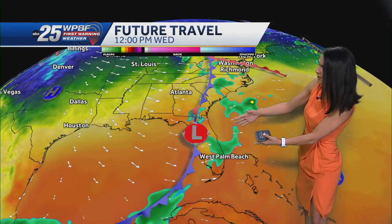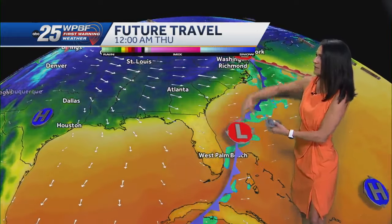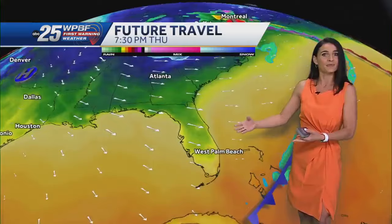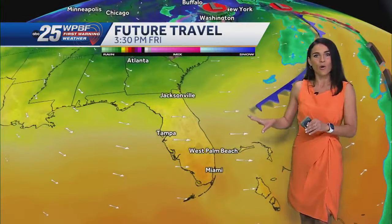Our future track is showing all that moisture associated with this frontal boundary moving off towards the east. The first batch of cool air moves in late Thursday, and heading into your Friday you're really going to feel it. Another reinforcement front Friday will help trap that cold air, as I mentioned, all the way through the weekend.